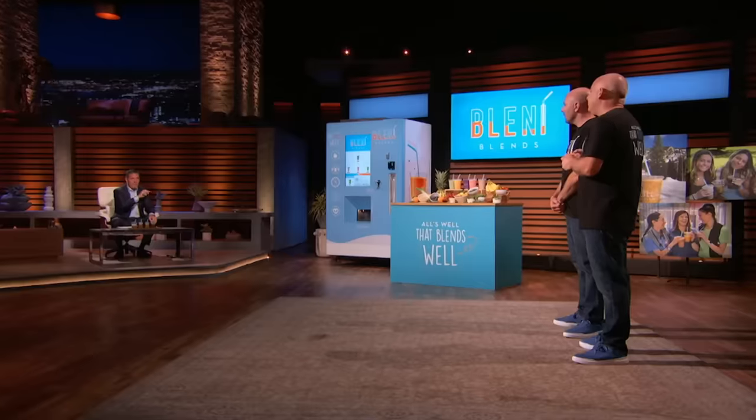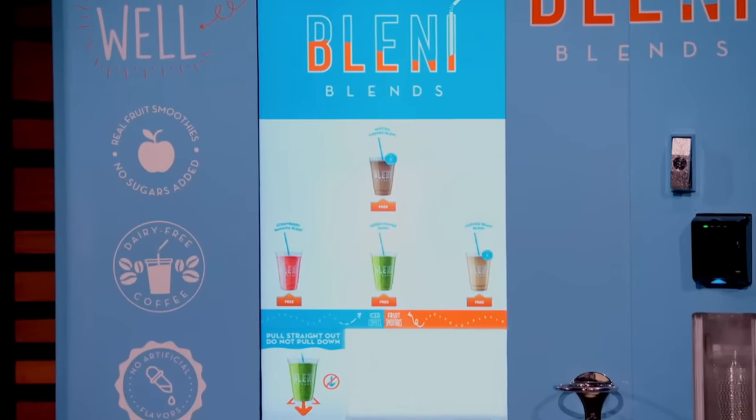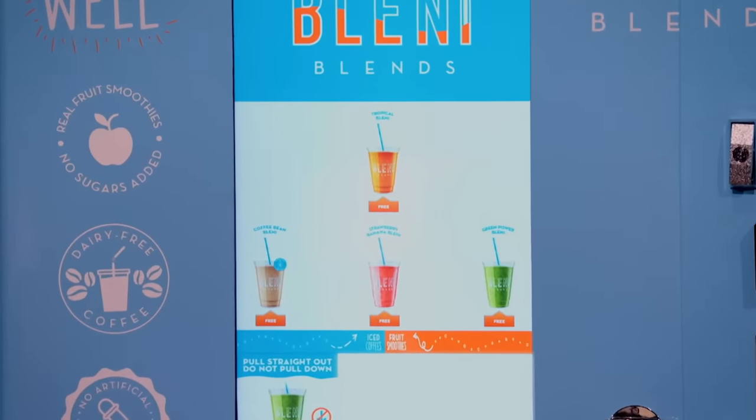So you guys are a licensee with exclusive rights only to the United States? Correct. For the life of the patent. And how many years are left on the patent? Fifteen. Do you already have them in place? What are your revenues? How much does each one produce? We have 41 of these out in the market, and 20 more in our warehouse that just got delivered. Our most prolific location does about $8,000 a month.